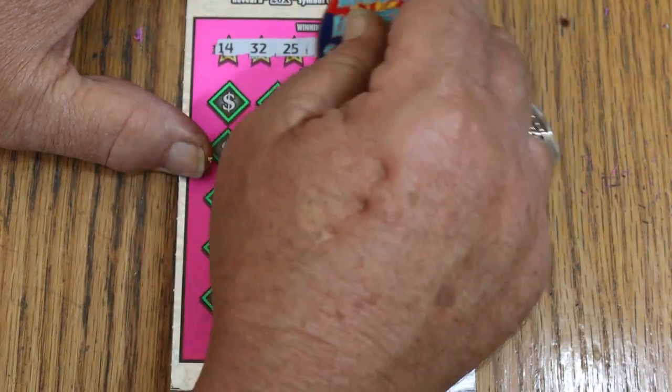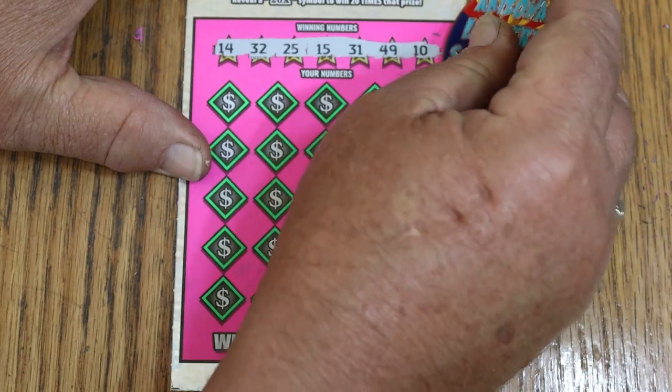The winning numbers are: 14, 32, 25, my number 15, 31, 49, and 10.